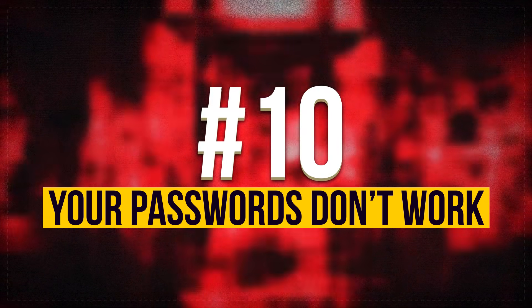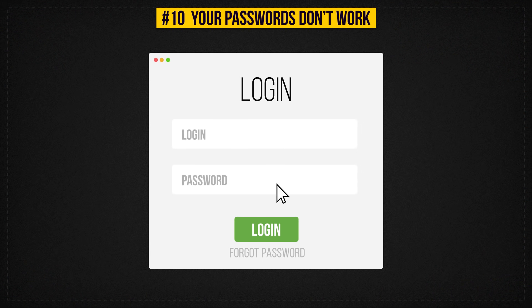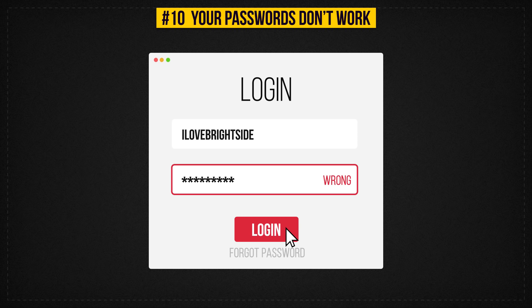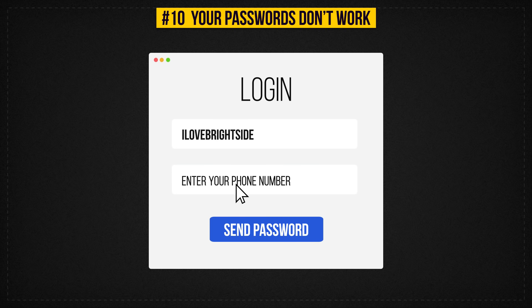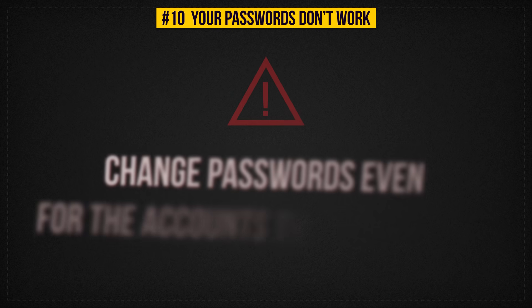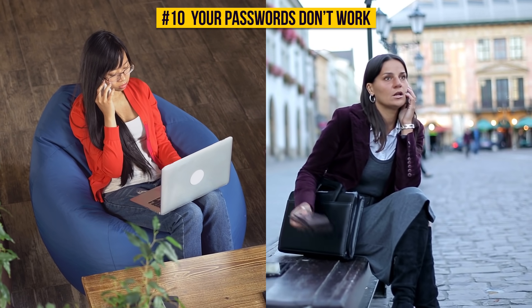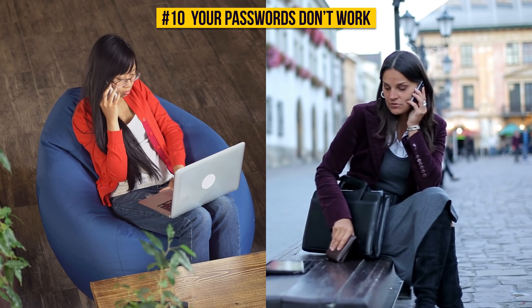Sign 10: Your Passwords Don't Work. If you can't access some of your accounts and you're sure you didn't change your passwords and forget about it, your computer has most likely been hacked. Fortunately, most services have two-factor authentication, so you can restore your passwords by having a code sent to your phone number. Once you've done it, change passwords even for the accounts that apparently haven't been hacked yet. Tell all your friends not to open messages from you and not to go through any links sent from your accounts.